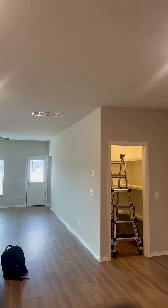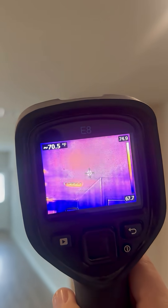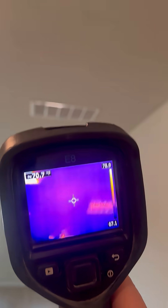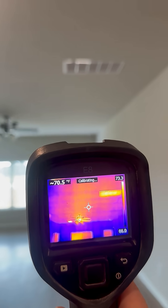So what that means is this area should usually show up different on the thermal camera, but because the temperatures inside, outside, and in the attic are so much alike, there is no real temperature difference to be seen with the thermal camera. So you literally have to physically get in the space.